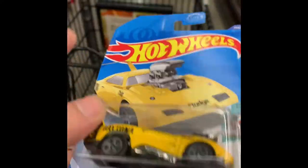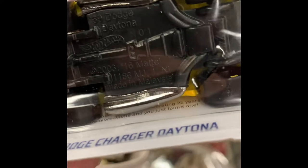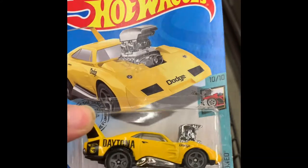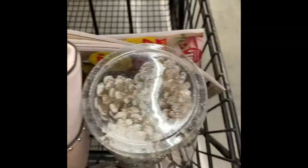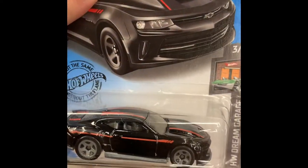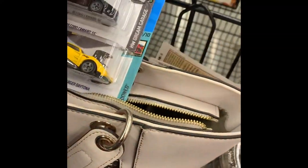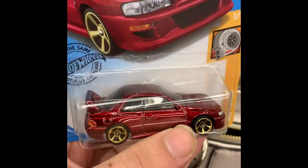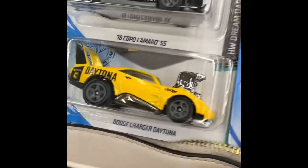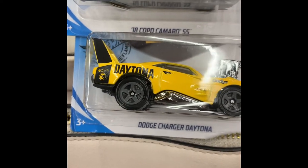This will be the new treasure hunt — you can see the flame. I didn't know this was a treasure hunt; I was just looking and I seen it was a flame. We're still looking. This is what I found so far: some Datsun for 2020. Silver room. The new treasure hunt — Dodge Challenger Daytona.